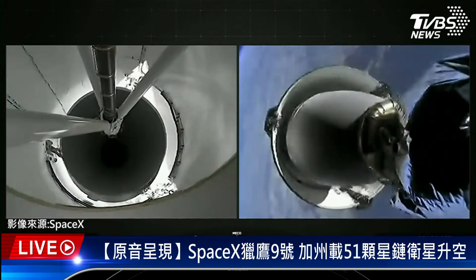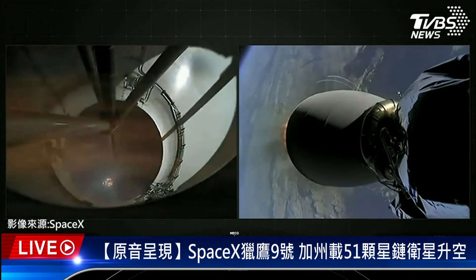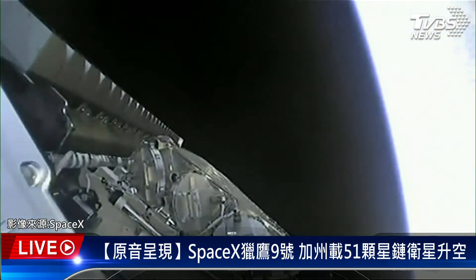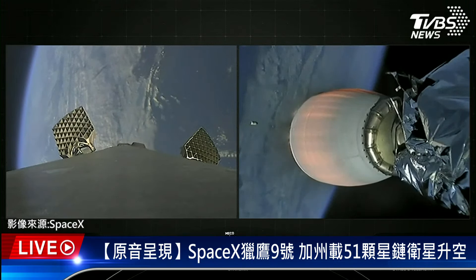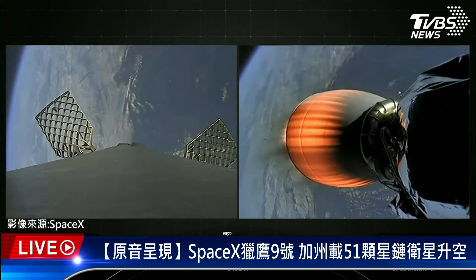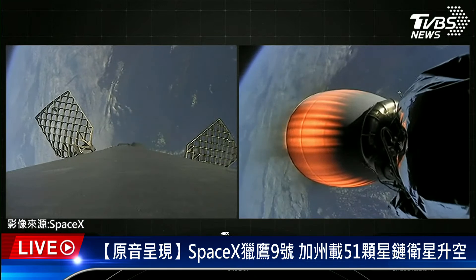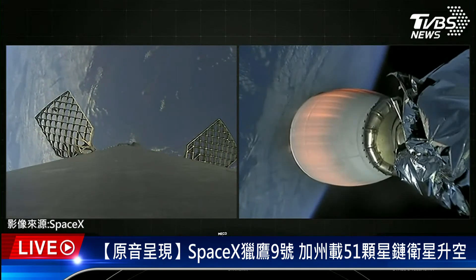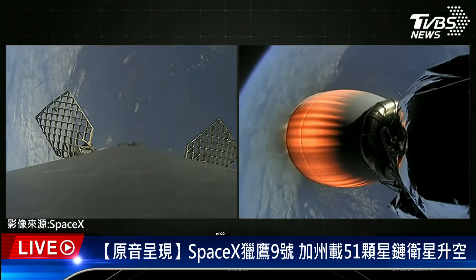Stage separation confirmed. Second engine start ignition. Fairing separation confirmed. With that we had successful MECO and stage separation. You can see the Merlin vacuum engine is ignited and we even saw the fairing half in the shot. On the left hand side of your screen is Falcon 9's first stage — we've deployed the grid fins in preparation for reentry. On the right hand side is Falcon 9's second stage, showing a shot of the Merlin vacuum engine. We will be attempting to recover the two fairing halves once they return to planet Earth and use them again on a future mission.